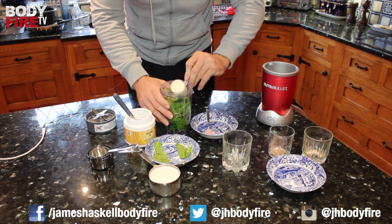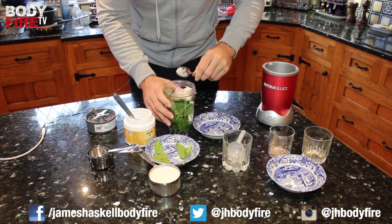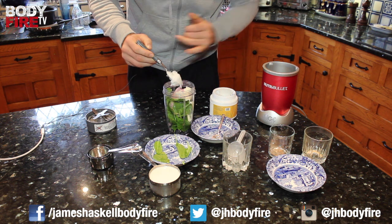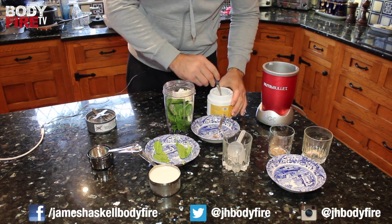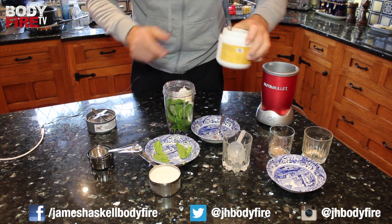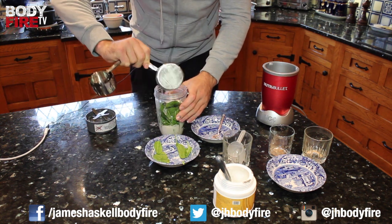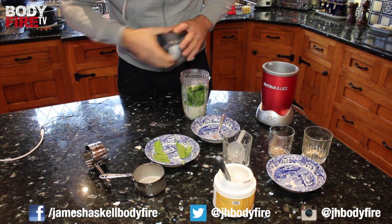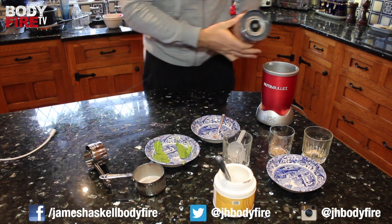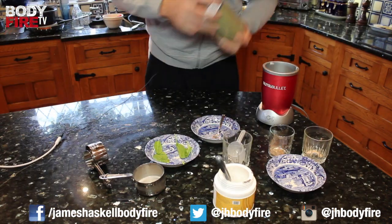The protein powder goes in there. For the coconut oil you want two tablespoons, but you don't want to be too oily — drop that in there. And last but not least, add the almond milk — one cup — drop it in there, pop the lid on, give it a little shake.